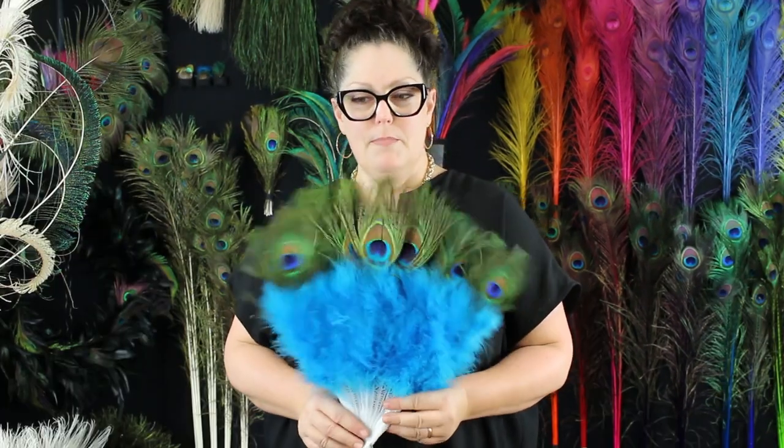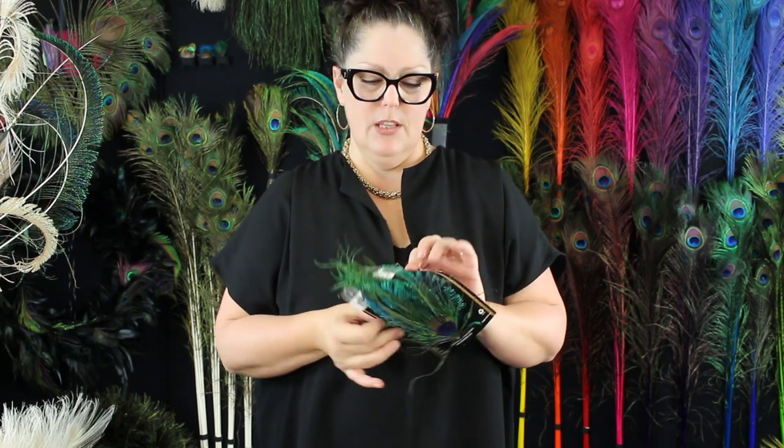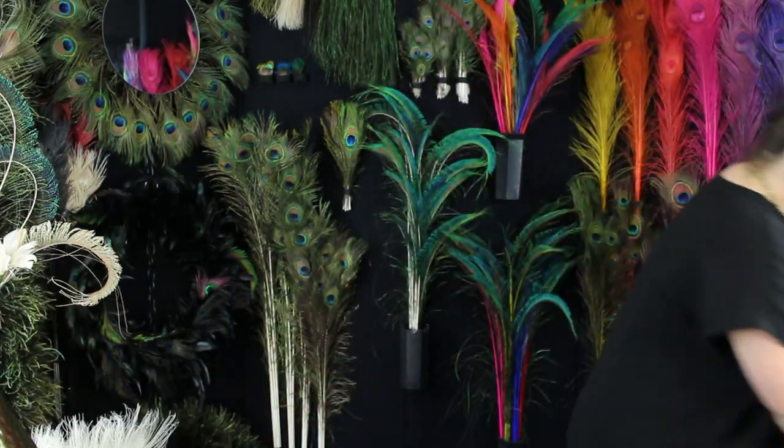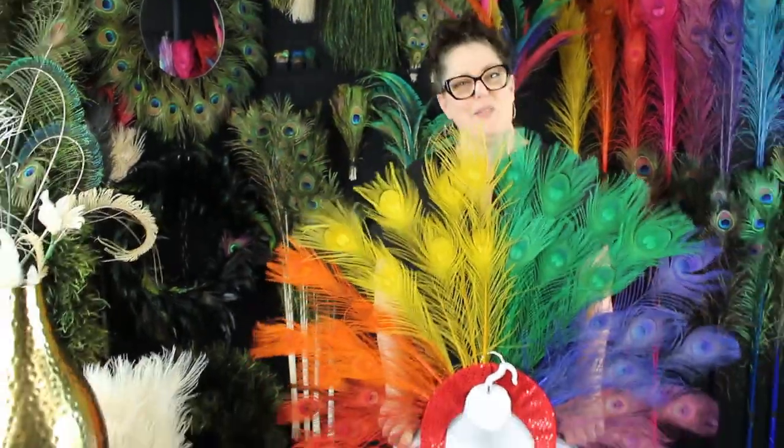Some of the other products that we make with peacock eyes are feather fans or feather pads. This one here has a peacock eye in the center with a couple of swords, both right and left side. These are on a little felt backing and they're great for making a headband, a headdress — very ornate and elaborate — or maybe you just want to embellish some epaulettes for your shoulders.